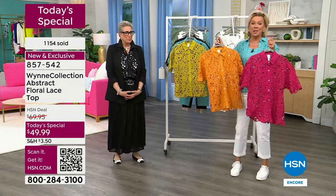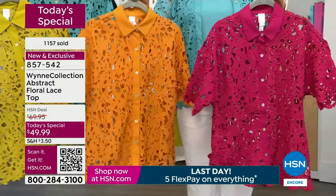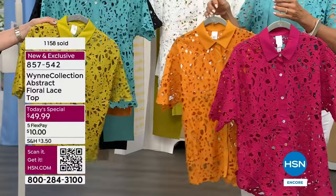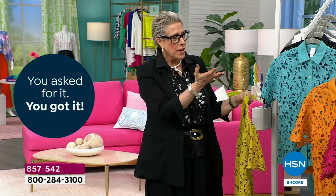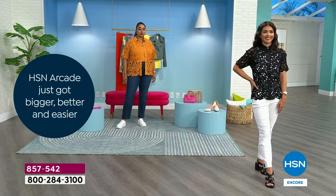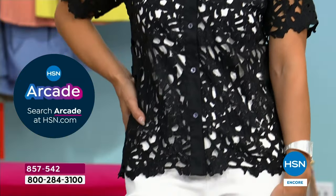Aren't these colors just irresistible? They make my mouth water — they're so happy and bright, and that's what life should be about, especially this time of year. Alexis and I were sitting outside early one morning and noticed the light is coming back. And when that light and sunshine comes, I want color!